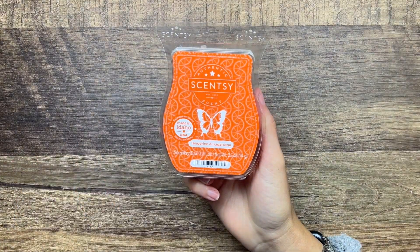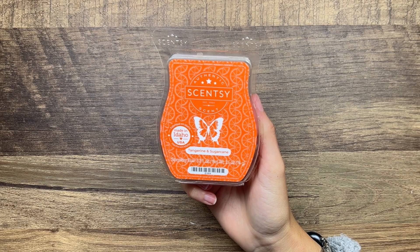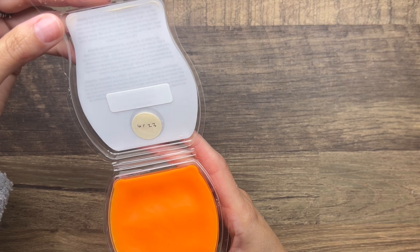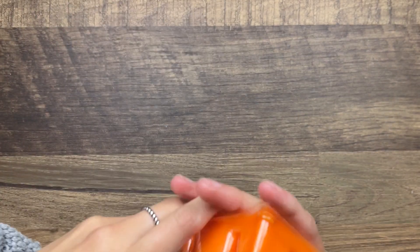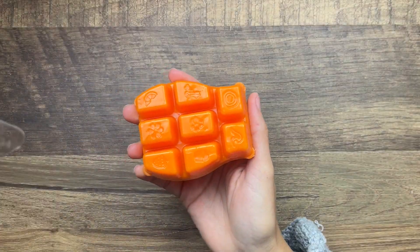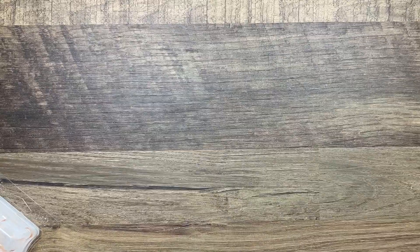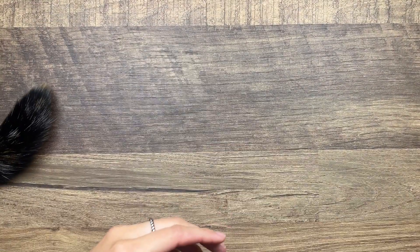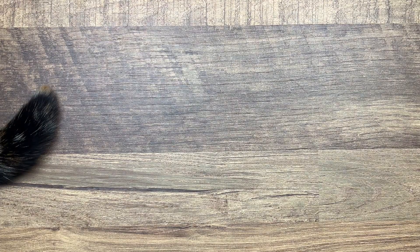Tangerine and Sugar Cane - was this from the summer collection last year? It is grapefruit, tangerine, and sugar cane. I pulled out a lot of grapefruit scents this time around, I didn't even realize that. It's just like a sweet tangerine scent. I have melted it before - I don't remember this one being a strong performer but it's had a lot of time to cure, so we'll see.